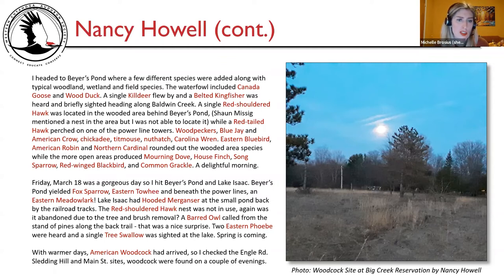Friday March 18th was a gorgeous day, so Nancy hit Bayer's Pond and Lake Isaac. Bayer's Pond yielded fox sparrow, eastern Towhee, and beneath the power lines, an eastern meadowlark — an excellent sighting. Lake Isaac had a hooded merganser at the small pond backed by the railroad tracks. The red-shouldered hawk nest was not in use again — possibly abandoned due to tree and brush removal, which was disappointing given how excited the discovery had been. A barred owl called from the stand of pines along the back trail — a nice surprise. Two eastern Phoebe were heard, and a single tree swallow was sighted at the lake, signaling spring's arrival.